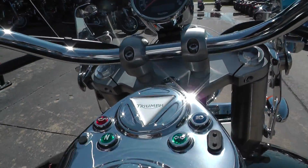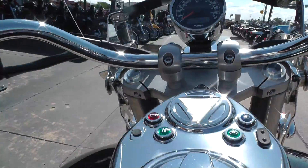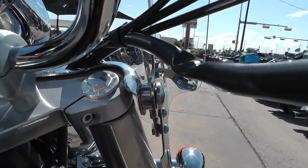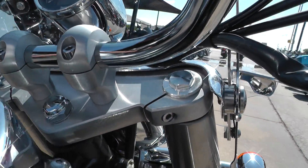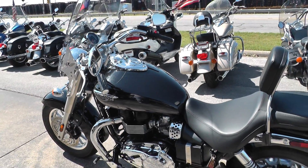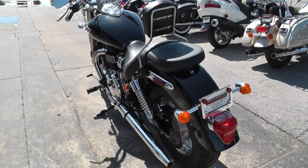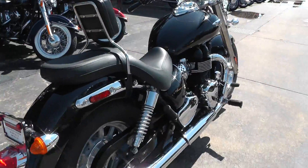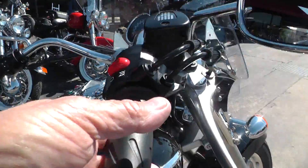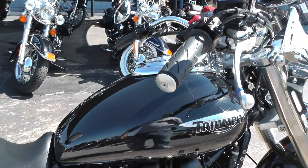I'm going to need to pull in the clutch to crank it, so bear with me. Pull out the choke too — it's a carbureted bike. It's revving kind of high right now because it's cold and hasn't been warmed up. The engine runs good and solid; it's quiet.